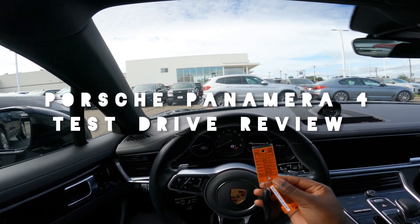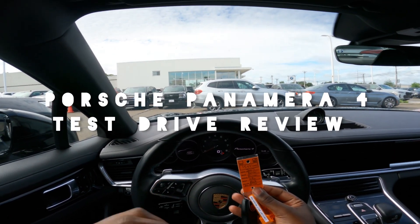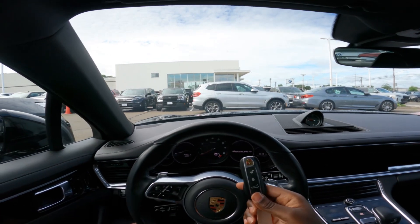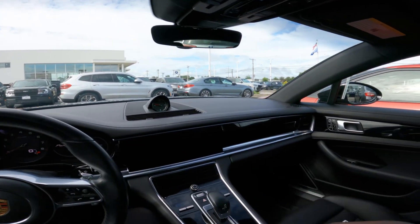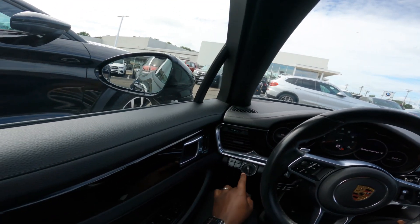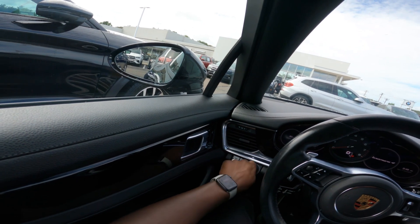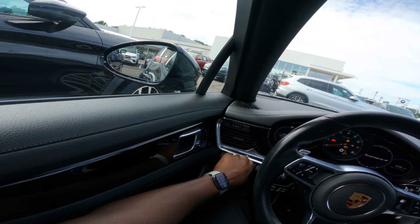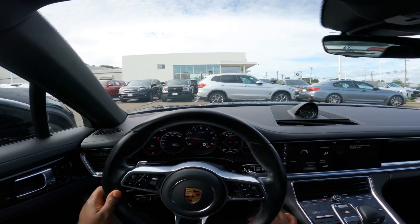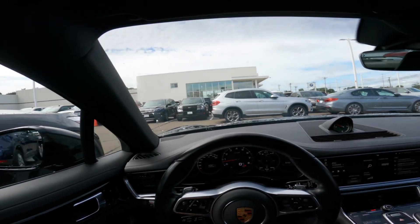All right, what's up YouTube? Welcome back to another video. Today we got the 2017 Porsche Panamera, bringing something a little bit different to your timeline. Let's go ahead and fire up the push to start — the key is on the left-hand side. And she comes to life. Let's buckle up. Safety first.